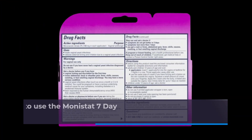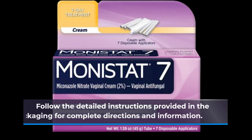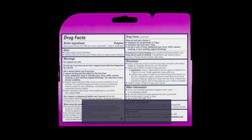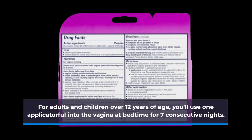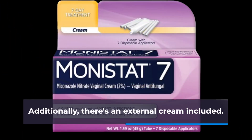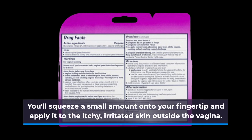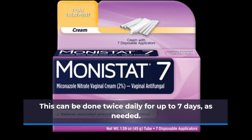Let's talk about how to use the Monistat 7-Day Yeast Infection Treatment properly. Follow the detailed instructions provided in the packaging for complete directions and information. For adults and children over 12 years of age, you'll use one applicator full into the vagina at bedtime for 7 consecutive nights. Additionally, there's an external cream included — squeeze a small amount onto your fingertip and apply it to the itchy, irritated skin outside the vagina. This can be done twice daily for up to 7 days, as needed.